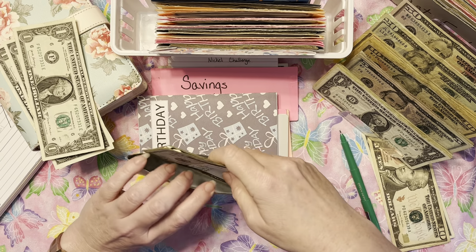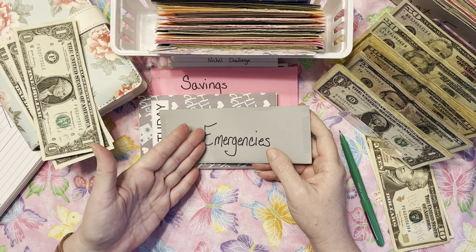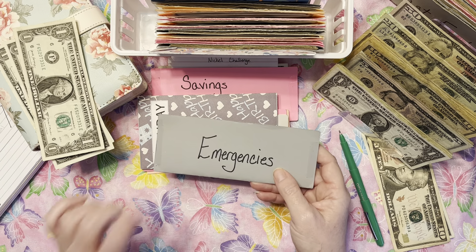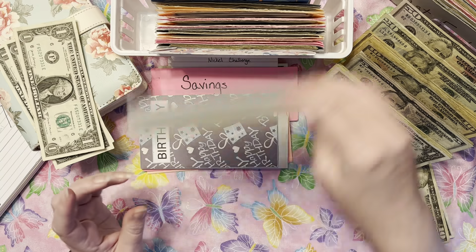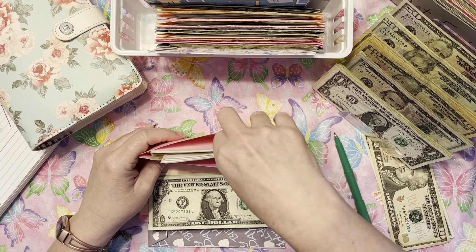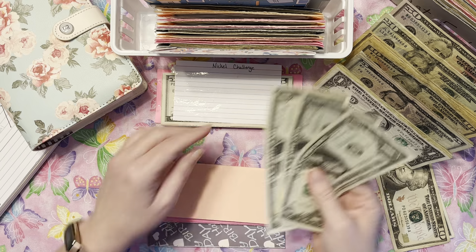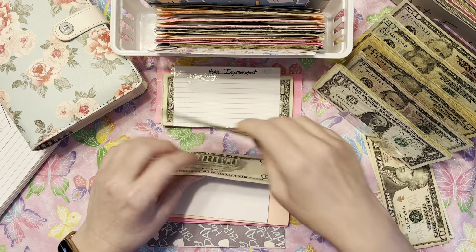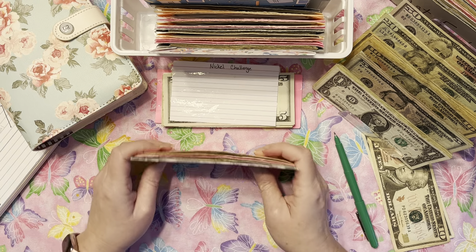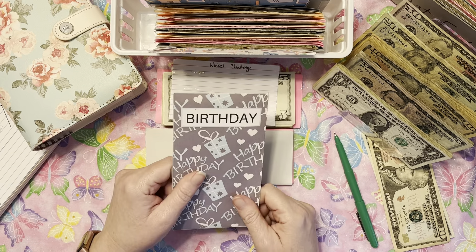The 'oh crap' envelope helps with unexpected things that aren't really emergencies but still need money. We recently needed to send flowers for a funeral — it was really nice to just pull from here because it was an unexpected expense. We're also doing the nickel challenge, trying to save about $4,000. The other $3 is going into that — it functions as an emergency fund. We're in no rush to get it fully funded.